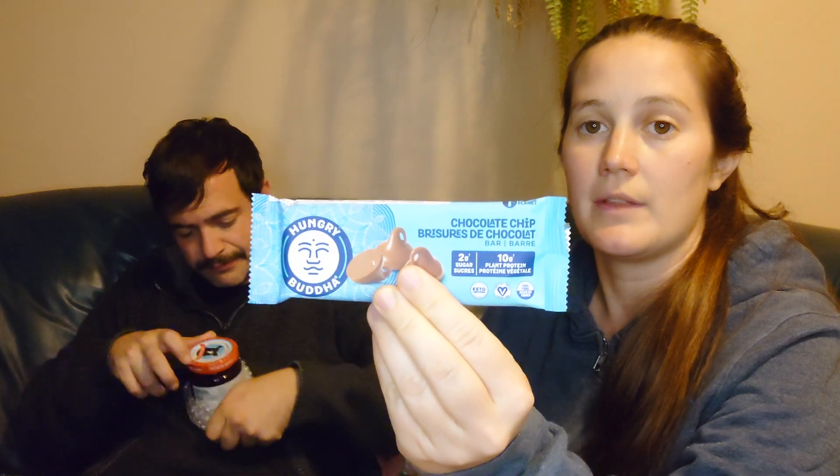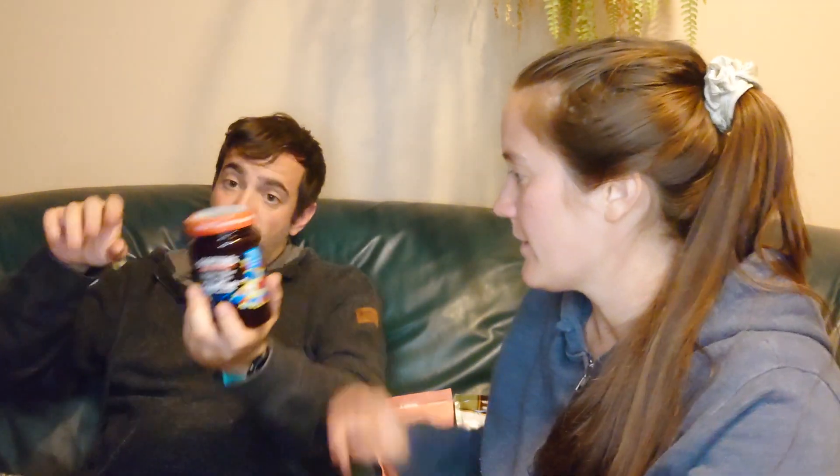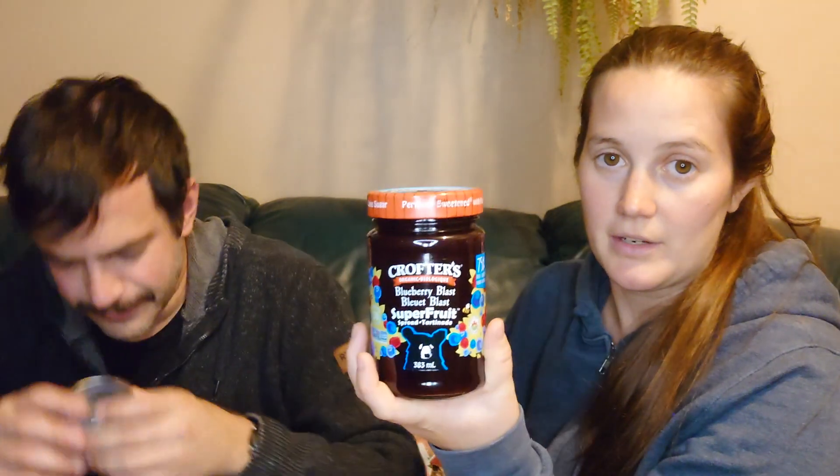This was also in this month's Big Snacker Box — chocolate chip from Hungry Buddha. So this is something we also got in the Snacker Box.